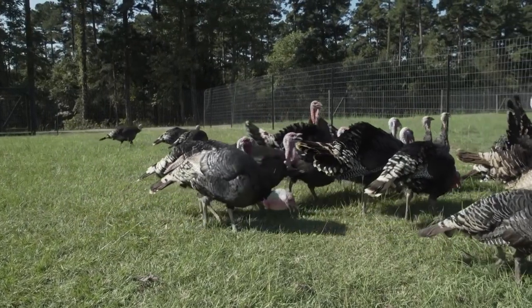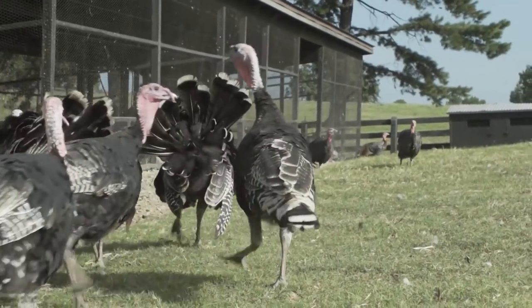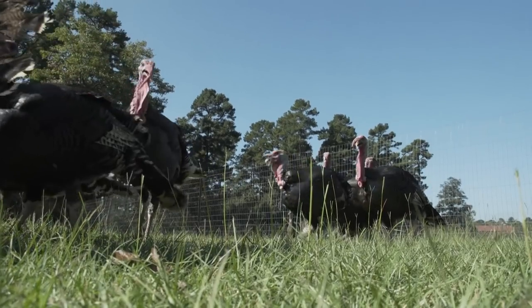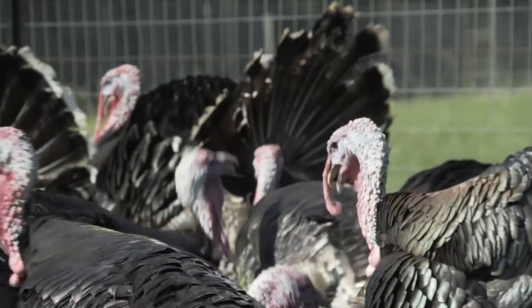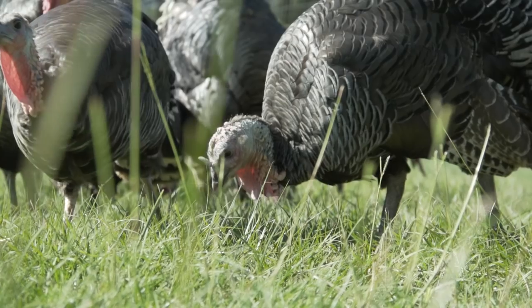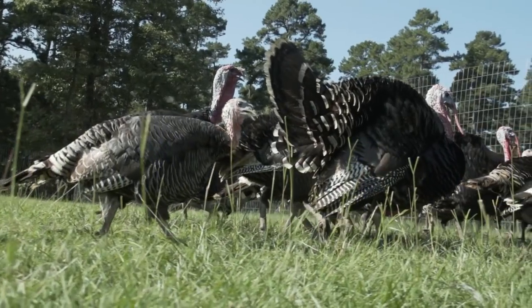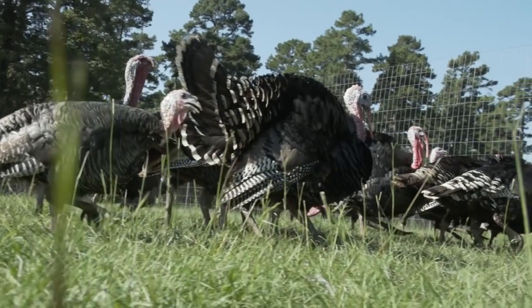Why do you think it's so important that we conserve these heritage breeds? Well, this is the basic genetics for everything we've got in the world — what the turkey industry started with. These breeds, we can take them back to 1840, 1849. What defines them as heritage is that they can really reproduce all on their own. They're slow growing. There's no artificial insemination required to produce the next generation. One of the number one things that make a heritage turkey is not the color of the feathers — that has nothing to do with it. It's their genetics, how they're made, their conformation. They're body tight. That long leg, that long breast bone that allows them to live a long life.